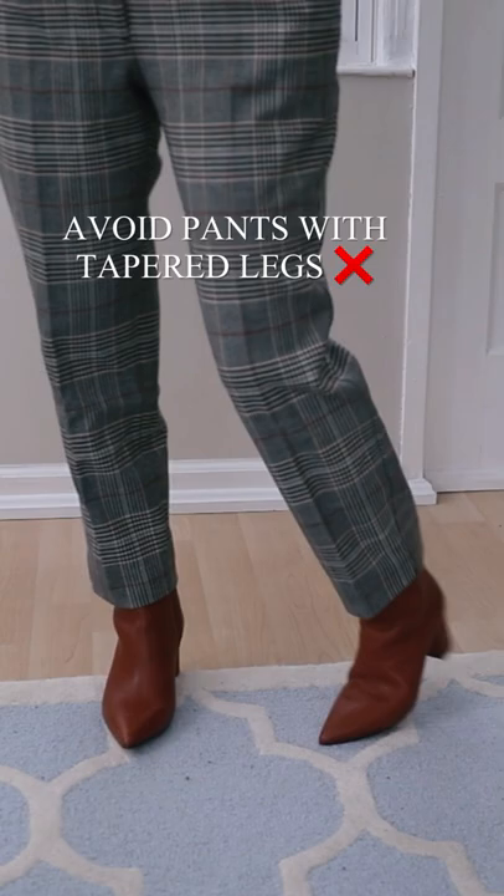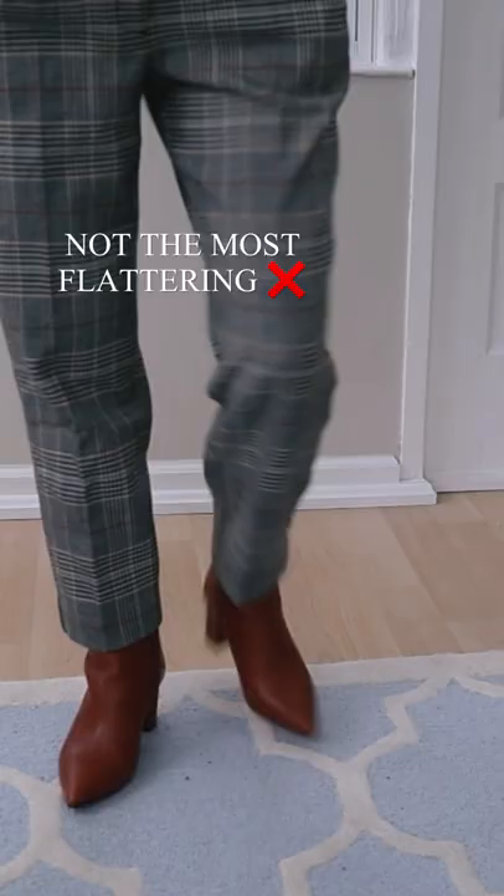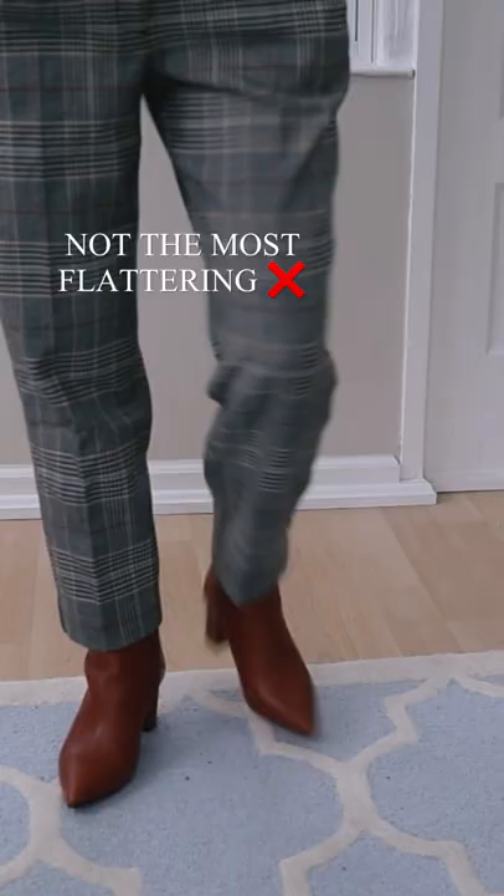Pants with tapered legs can make short legs look even shorter. If you are petite, they are not the most flattering option.